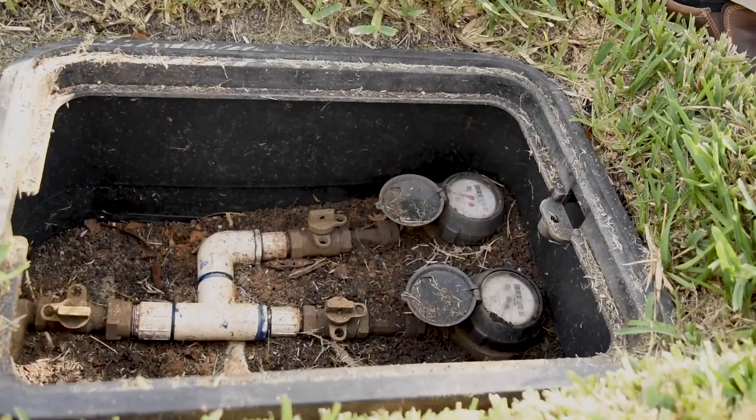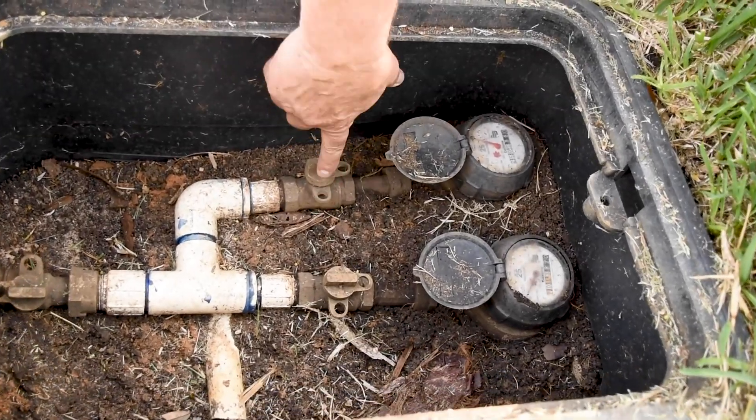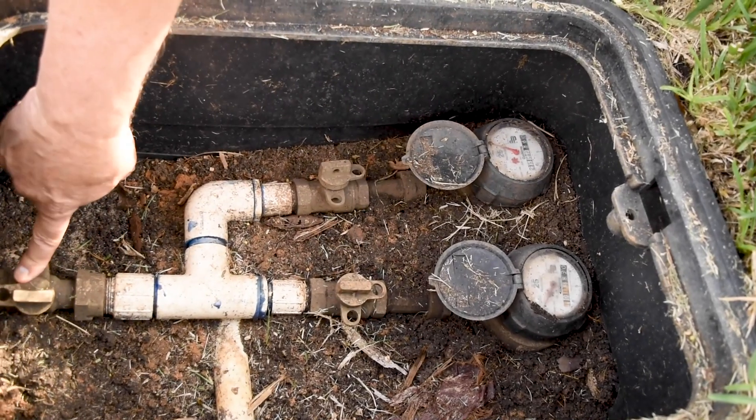Know where your master water shutoff is before you need to know where it is. If there's a leak in the house that can't be turned off, go immediately to your master water line and turn it off. Knowing where that is can save you a lot of trouble and a lot of damage.